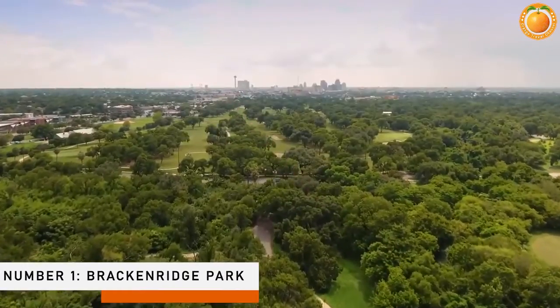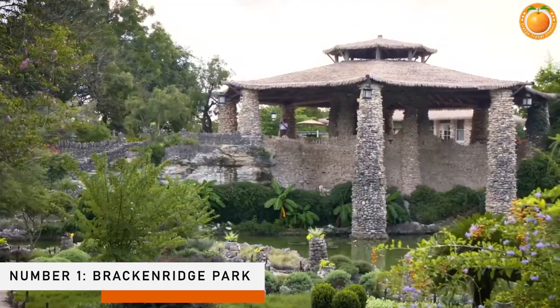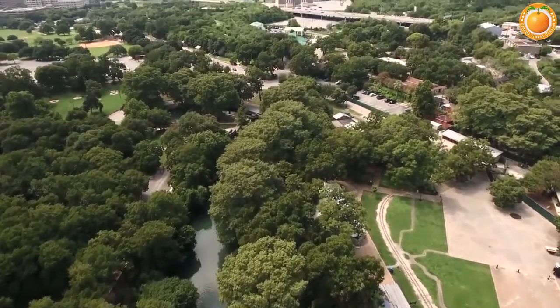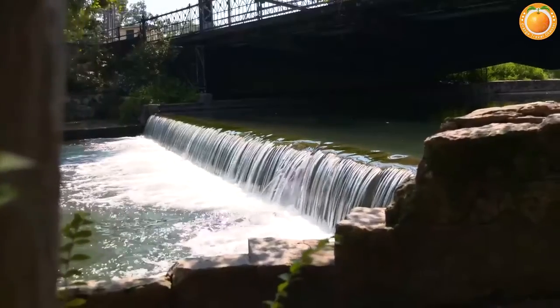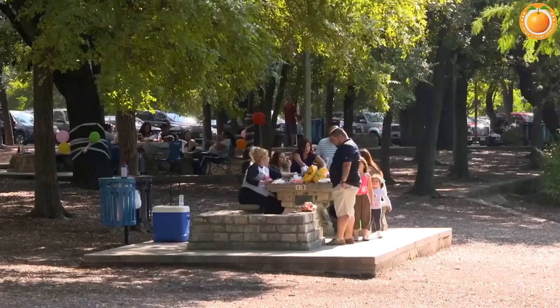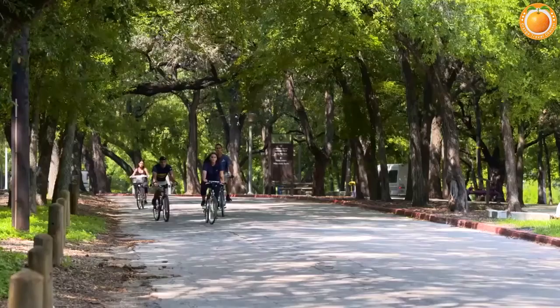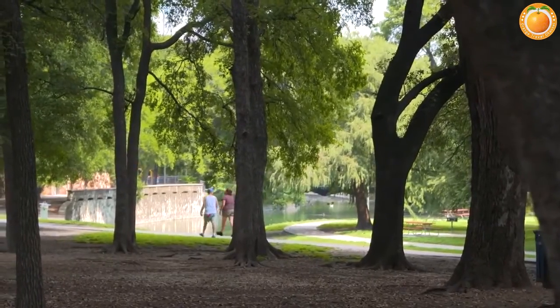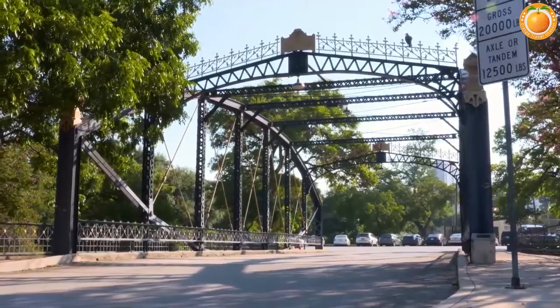Number one: Brackenridge Park. When the River Walk becomes too crowded, head to Brackenridge Park to escape the heat and crowds. Its 343 acres provide plenty of opportunities for relaxation. Rustic stone bridges and shaded paths are ideal for wandering, while botanists will appreciate the Japanese Tea Garden and San Antonio Botanical Garden.